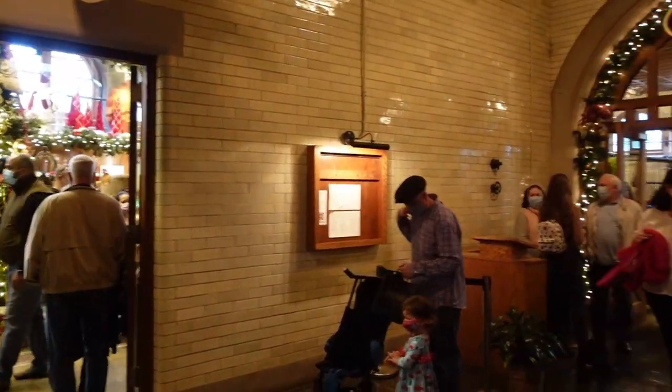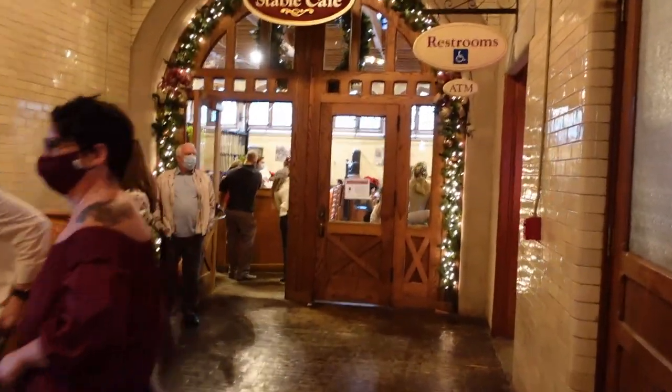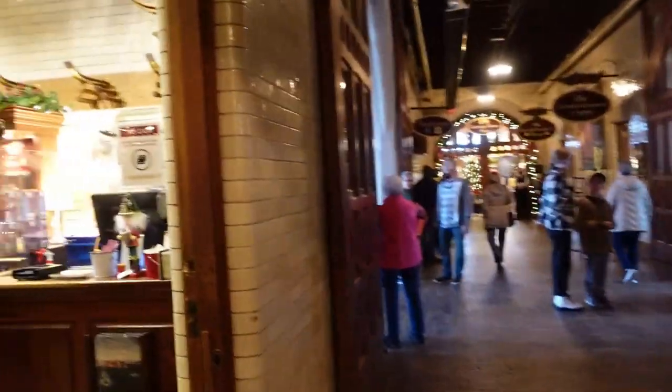This is inside of the stables. They have turned the stables into a restaurant, as well as some of the little rooms or shops.